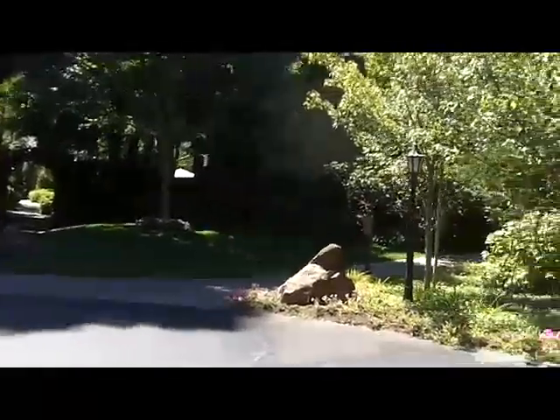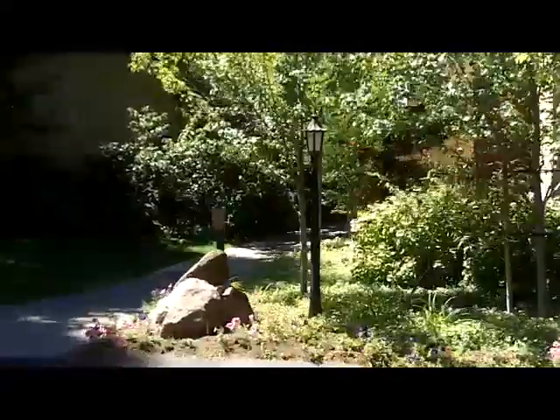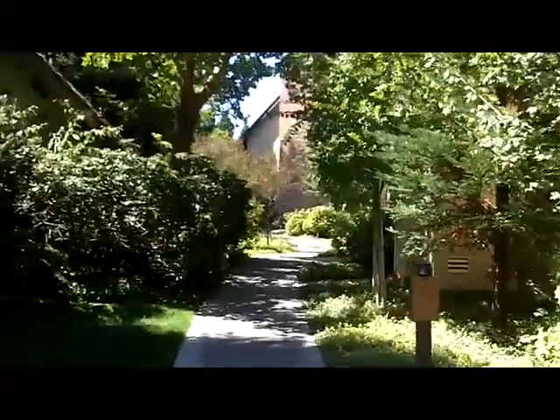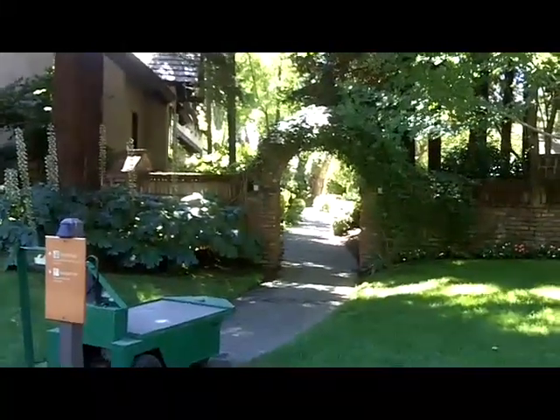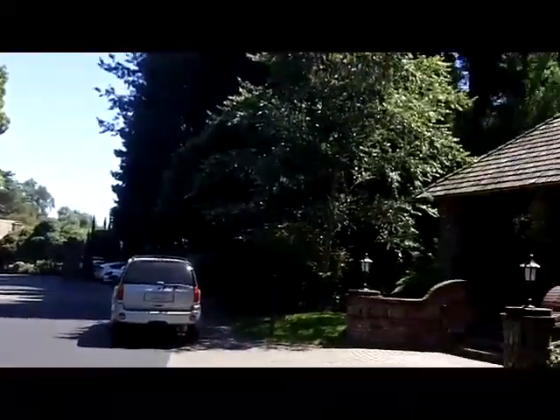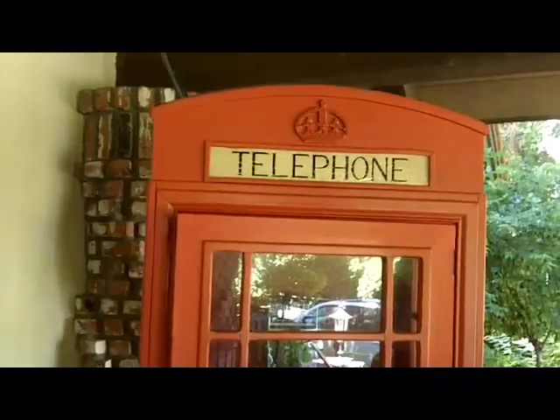Lovely gardens off here to the side, beautifully planted with nice walkways. Very elegant. Not quite sure why there's an old British telephone booth here, but it goes with the red door and the stained glass. Nice seating area with the sound of a fountain nearby. It really quiets down as you get off the road here.